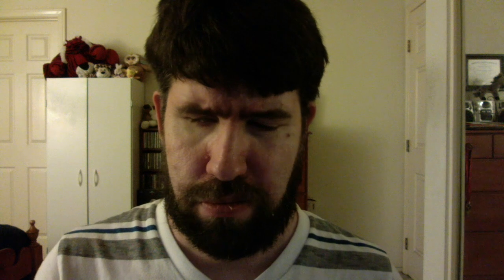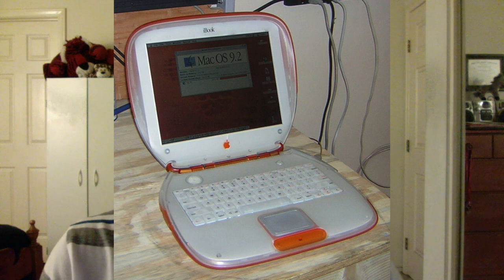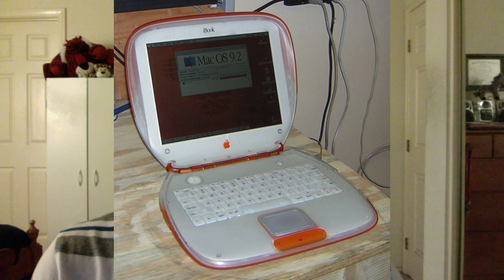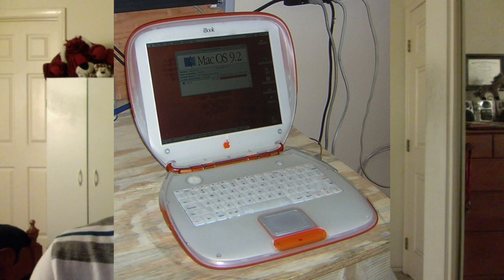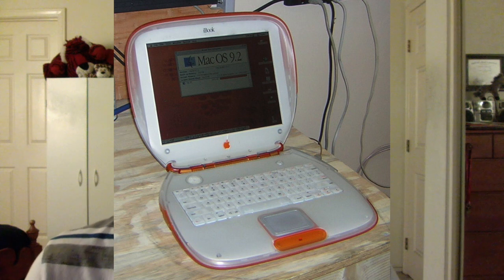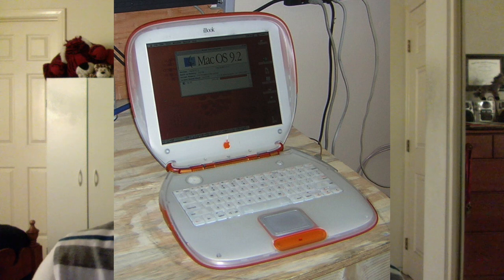My very first Mac experience was with an iBook G3 — not one I owned, but one I had experience with. I didn't actually use it myself because at the time we didn't know how the magnification worked, so my classmate used it and I just watched them, trying to take in whatever lesson we were learning. I think it was something in biology. Anyway, this was the very first iBook I actually utilized, per se.